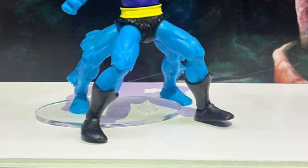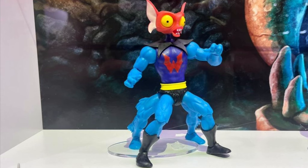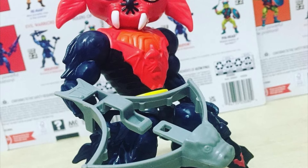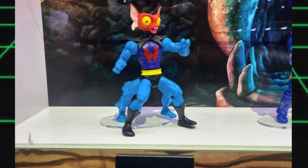Then we also have the Cartoon Collection Evil Horde Mantenna figure. This is really nice looking, and I think this is something that a lot of fans will actually want, because it's very much different from the version that came out in Origins a couple of years back. That one also had the four-legged full creature mode, and that's what they're going for here as well. Not really sure what accessories Mantenna will come with, at least a handheld weapon of some kind, but either way I think this is a figure that a lot of you guys are going to be keeping your eyes out for.